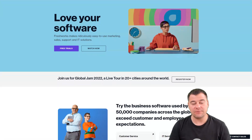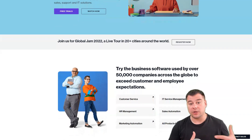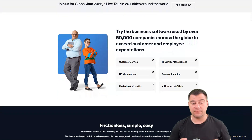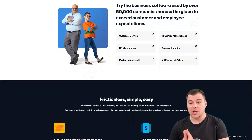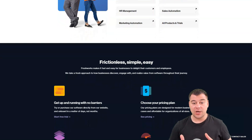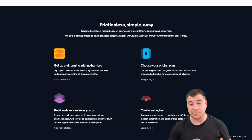Freshworks is a standout solution for sales professionals who make and receive many calls and need CRM software to capture the data those calls generate. You can easily tie your existing phone number to the CRM platform, or buy a new local or toll-free number from over 90 countries with a single click. Mobile and vanity phone numbers are also available. Built-in phone options include call recording, call transfer, conference calling, and a widget that allows you to make calls right from the Freshworks sales page. You can configure agent extensions for quick call routing and set custom ringtones that callers will hear before the phone is answered.